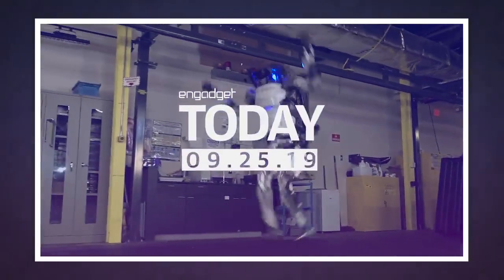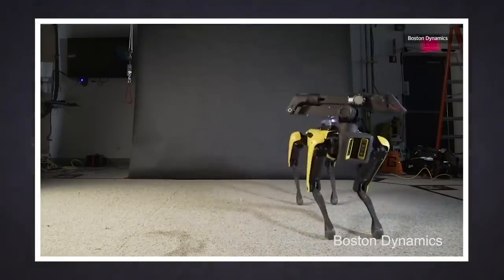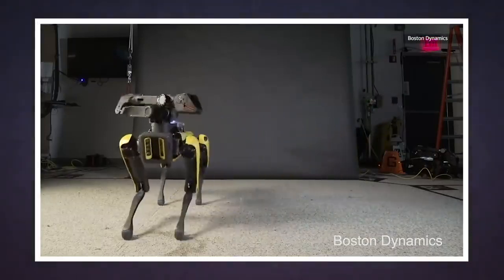Over the years, Boston Dynamics has taught its slew of robots to do a lot of things. They'll pick and sort packages onto pallets, they'll clamber around in the snow, they'll even bop around to Uptown Funk if watching a robot dog twerk is somehow your thing.